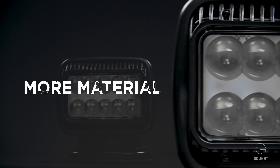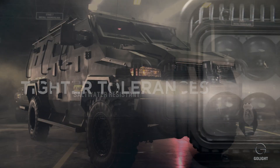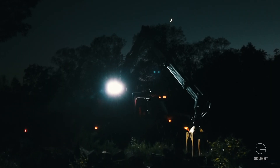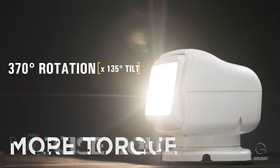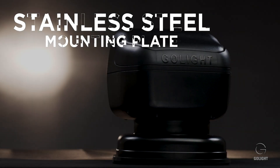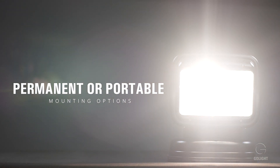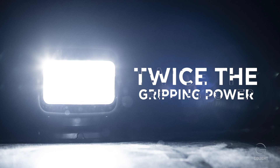The housing features more material and tighter tolerances. The improvements have increased our ingress protection rating and enhanced the lamp's resistance to shock, vibration, and impact, resulting in an overall more robust product. The pan and tilt motors have been upgraded to provide more torque and more precise control. A sturdy stainless steel mounting plate has been incorporated into the permanent mount models, and a new magnet with twice the gripping power has been incorporated into the portable magnetic models.